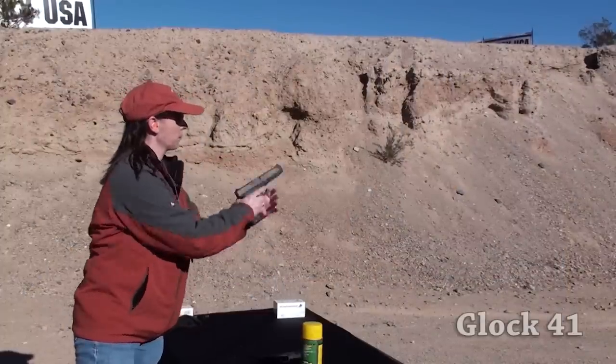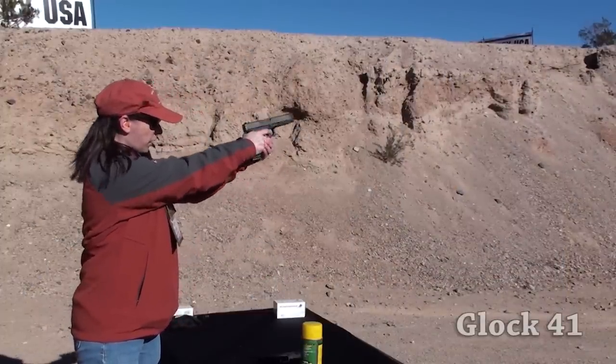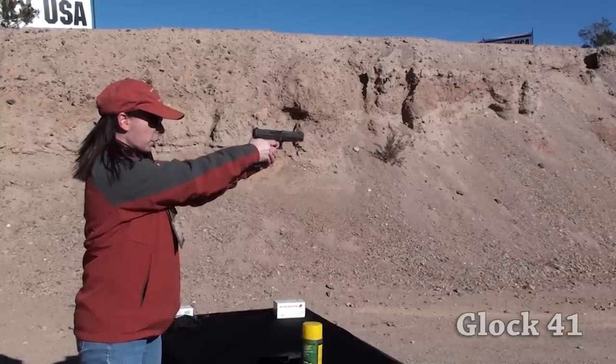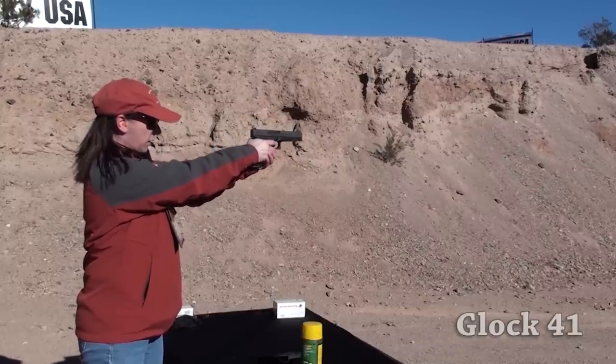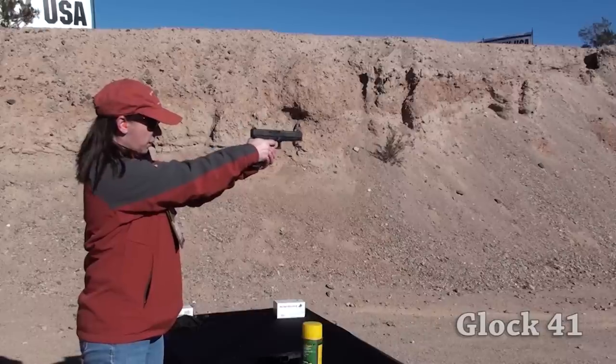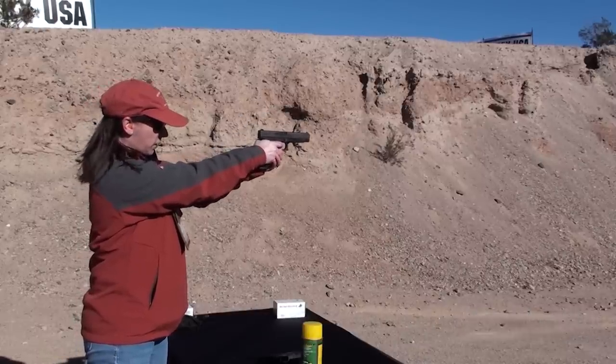We shot both the G41 and the G42, which we'll talk about in a minute. Personally, because I have smaller hands, I did not prefer the .45, but that's my personal preference — especially once I got to shoot the little .380. However, the G41 was very sleek in design and the trigger was so sensitive it kind of took me by surprise a couple of times.